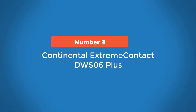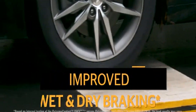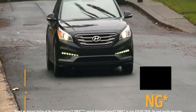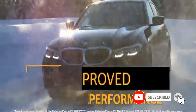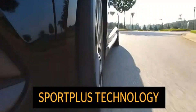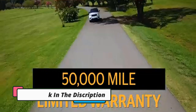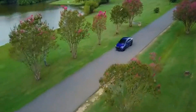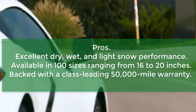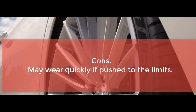Number 3: Continental ExtremeContact DWS 06 Plus. While the Audi Q3 isn't a sporty vehicle, it does have a few sporty elements in its driving dynamics — for instance, its acceleration is decent for an SUV, the handling is generally responsive, and the steering is light enough to make driving fun. As such, a high-performance tire won't look out of place on this SUV, especially if that tire is the ExtremeContact DWS 06 Plus, whose dry and wet road grip, steering feedback, and straight-line tracking are among the best of any model in this category. Surprisingly for a high-performance tire, the DWS 06 Plus doesn't make a lot of noise, even when you push it to its limits. Its traction on wet and mild wintry roads is decent too, thanks to the X-Sipe technology, which also makes this model reliable on ice. Pros: excellent dry, wet, and light snow performance; available in 100 sizes ranging from 16 to 20 inches; backed with a class-leading 50,000-mile warranty. Cons: may wear quickly if pushed to the limits.